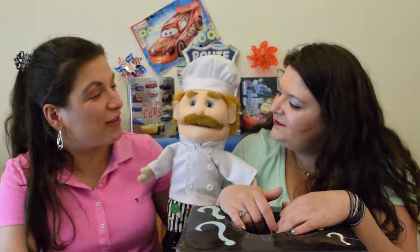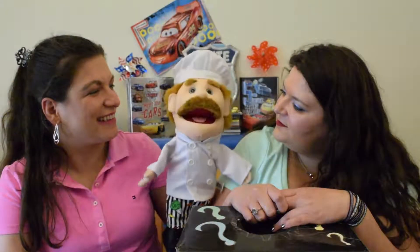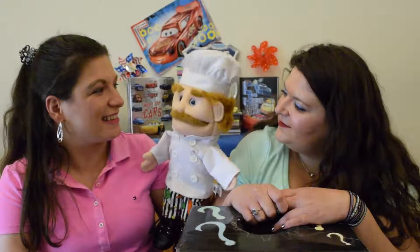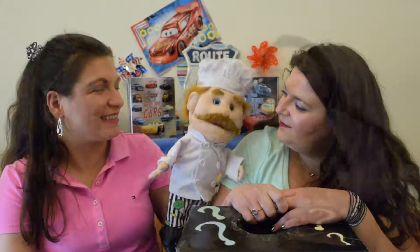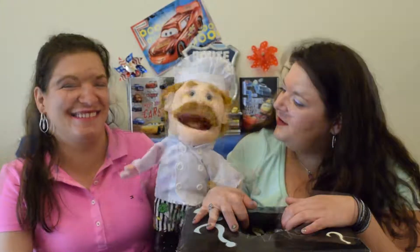Fun fact about chefs for us today? Well, my hat — the folds in the hat represent all the ways you can cook an egg if you're a chef. Now that's one smart egg. I'm not a cookie, I'm a chef.